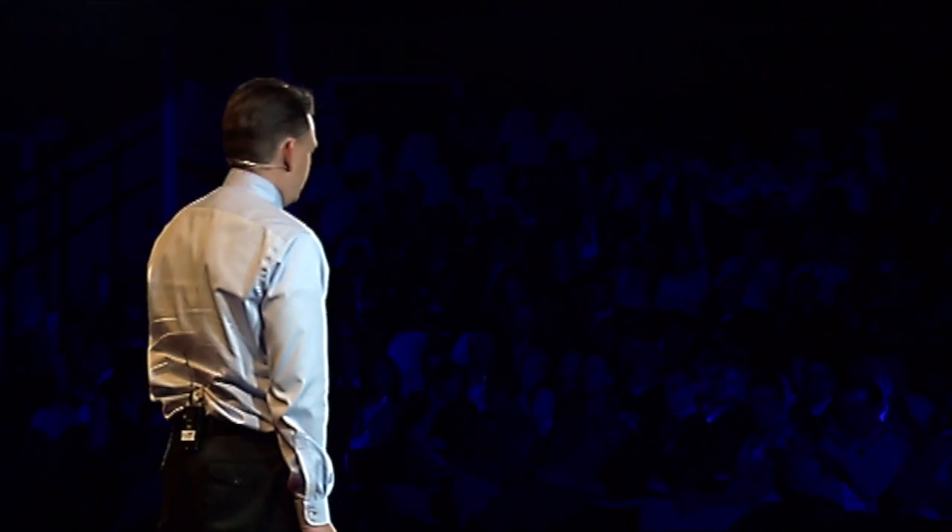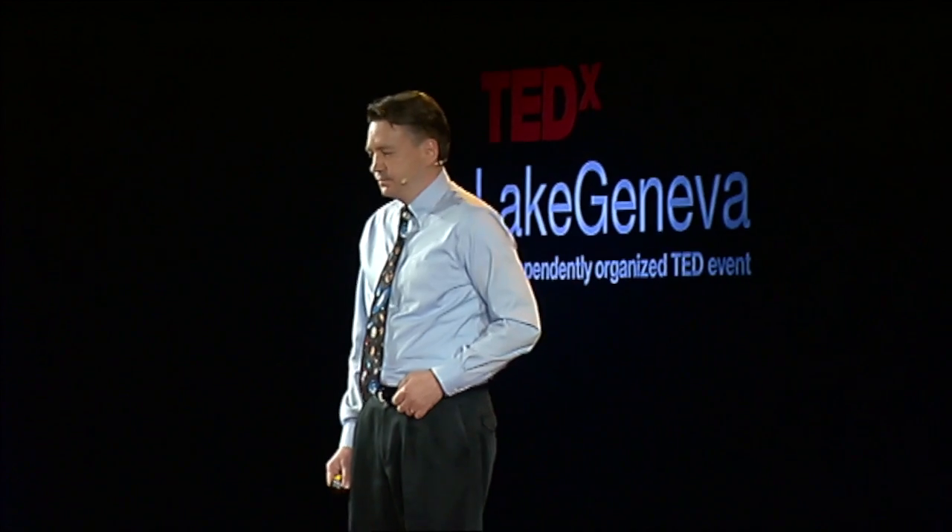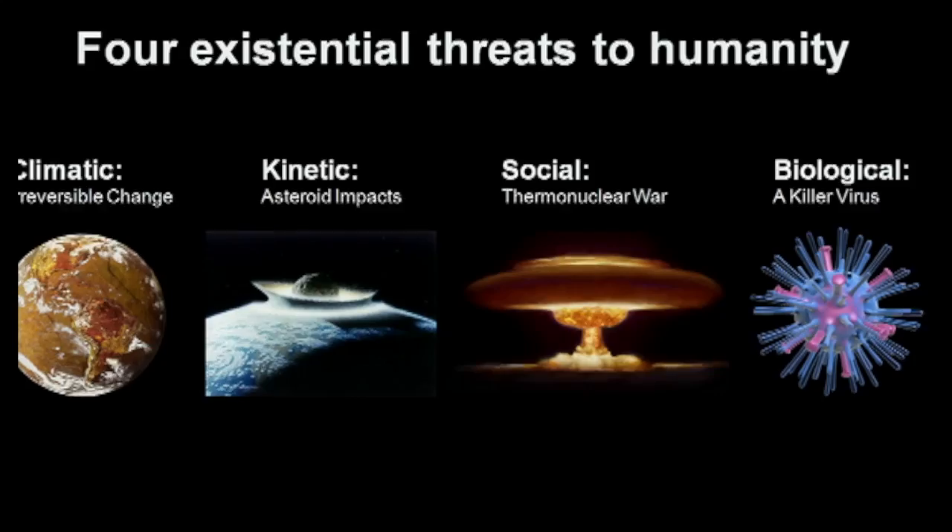But there are several dangers facing humanity today that threaten our very survival. Let me just name four of these: climatic irreversible change, kinetic asteroid impacts, social thermonuclear war, and biological — a killer virus. Each of these has the potential to wipe out our entire civilization and make us extinct. People debate the likelihood and impact of each of these threats, but no one can deny that these are possible. And for some of them, it may not be a question of if, but when. By establishing a permanent human presence outside of Earth, we would ensure our long-term survival and the preservation of our civilization and of our heritage.